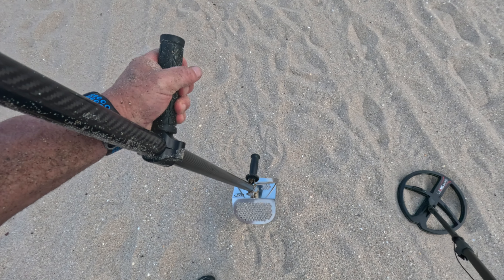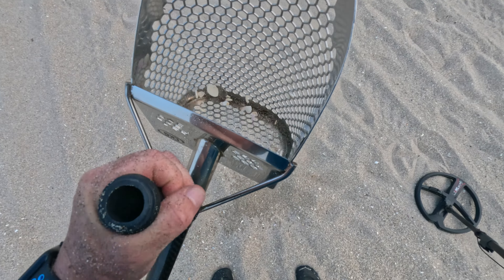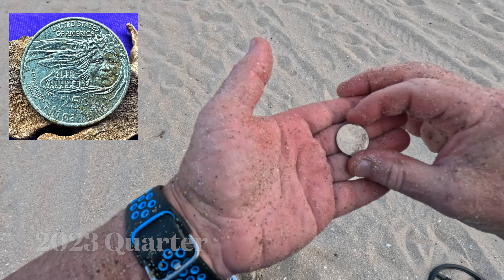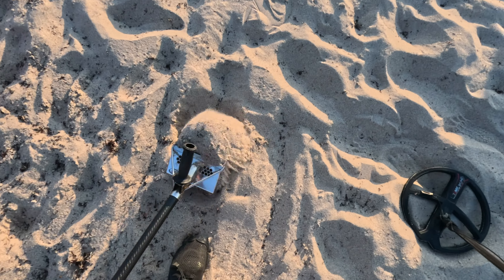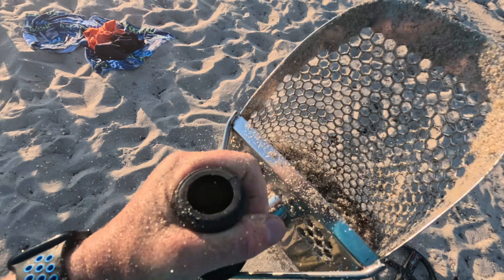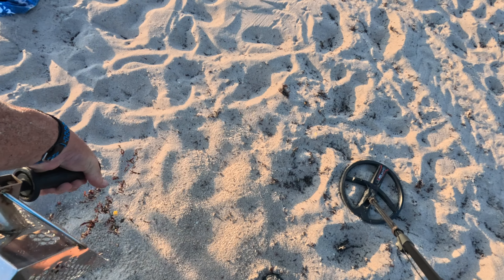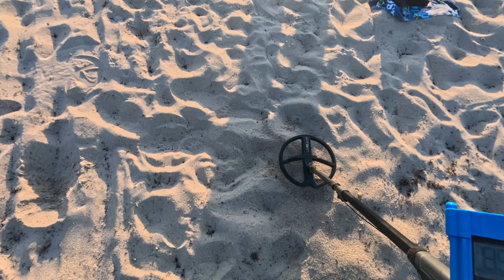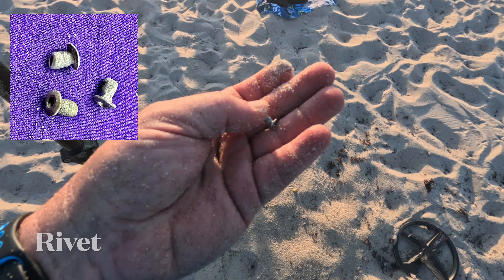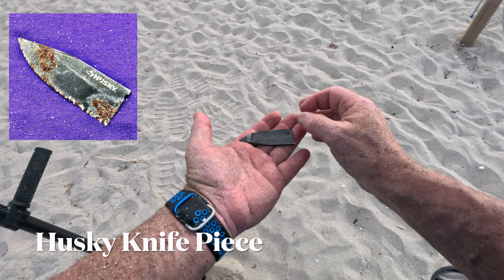That's a 94, 95 — sounds like a quarter. And it is a quarter. Excellent, first quarter. Another one fell right out of the hole — another rivet fell right out. That's part of a Husky knife. Glad to get that off the beach.